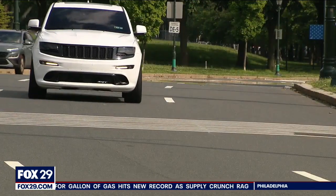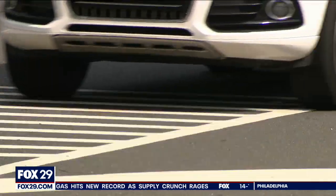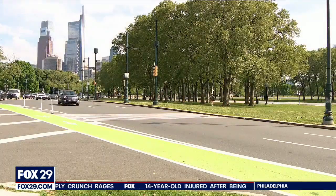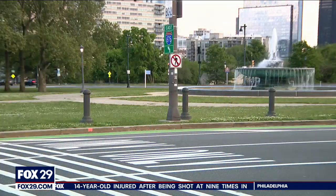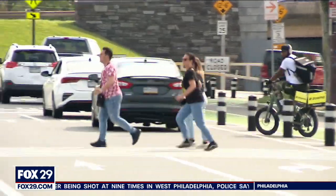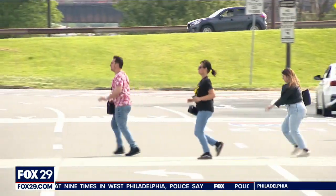In 2020, the city installed soft rumble strips in various spots on Eakins Oval, like these ones right here. They run horizontally across the street. It was done to cut down on drag racing and speeding in the area. But now there's growing concern that pedestrians are crossing at the wrong spot, and they are for various reasons.